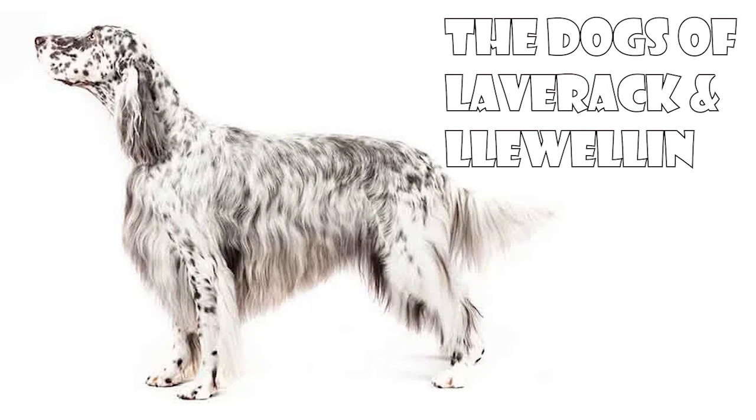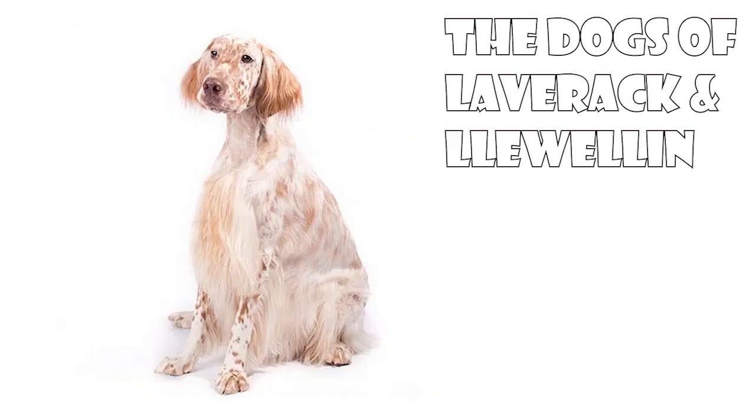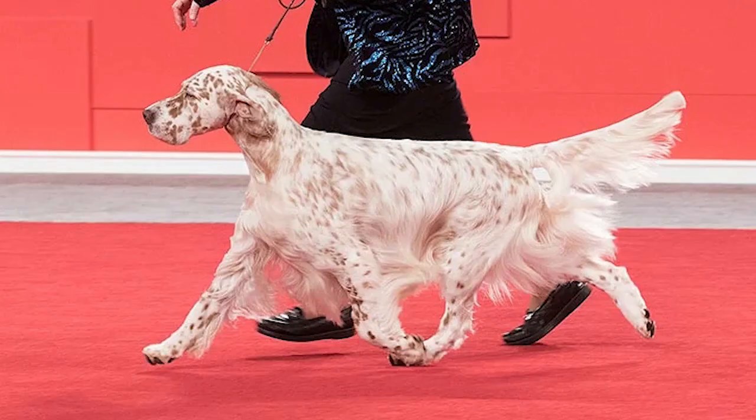The modern English setter is the result of the efforts of two 19th-century residents of the United Kingdom, Edward Laverac and Richard Purcell Llewellin. In 1825, Laverac obtained Ponto and Old Mall, products of a 35-year-old English setter line. Laverac's breeding initiatives produced a gentle dog who was a fine companion and show animal, but who did not always perform well in field trials. To correct this perceived deficiency, Llewellin crossed Laverac's English setter with other breeds. Today, the Llewellin setter is considered to be the field-bred English setter, while Laverac's dog is the foundation for the breed's show dogs of today. These dogs are generally larger and carry more coat than their canine colleagues in the field.